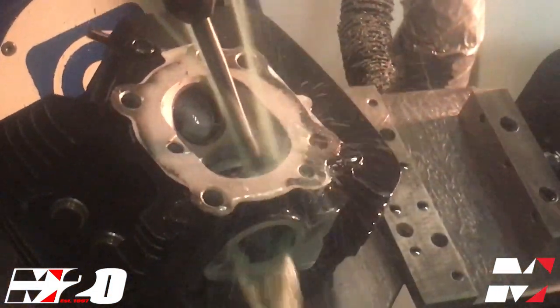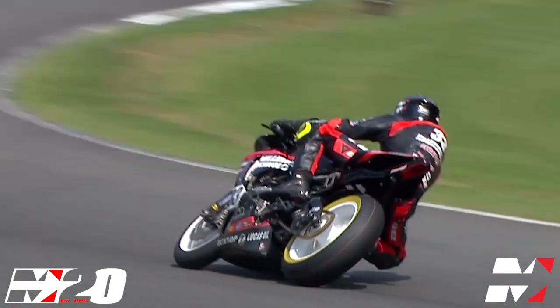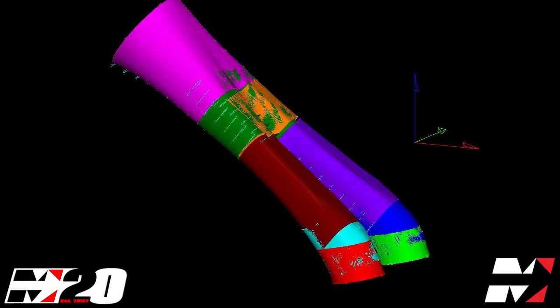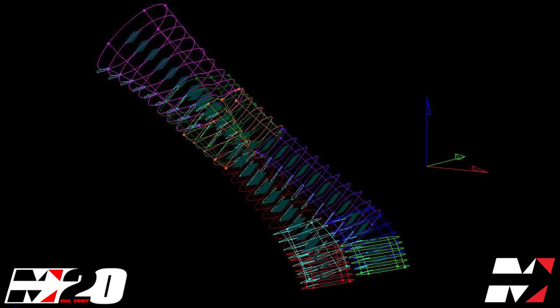Millennium Technologies works with the best cylinder head shops in the world to develop race-proven CNC four-stroke cylinder head porting and cylinder head modifications. These state-of-the-art cylinder head modifications are designed to work with our M-Spec big bore kits and standard bore applications.